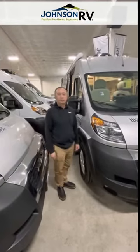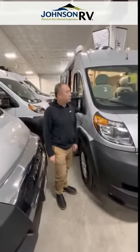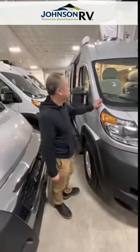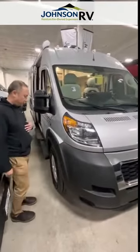Hi, it's Saad F. Johnson RV down here in Fife, Washington, home of the premium pre-owned RVs. Today I will be showing you the 2022 Thor Rise 18M, one of the shortest RVs out there.